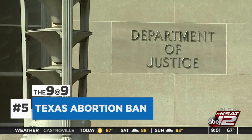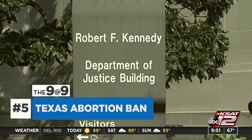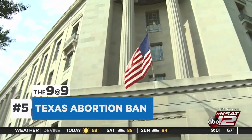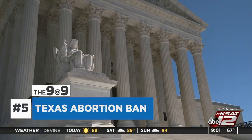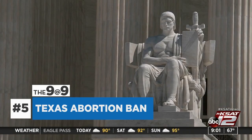Texas is urging the Supreme Court to leave in place the law banning most abortions, and is telling justices there's no reason to rush into the case. The state filed its response yesterday to the Biden administration's call on the high court to block the law. The court's intervention at this early stage, before a federal appeals court has ruled, would be unusual.